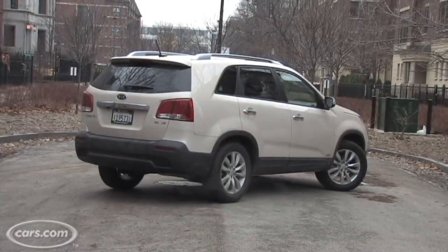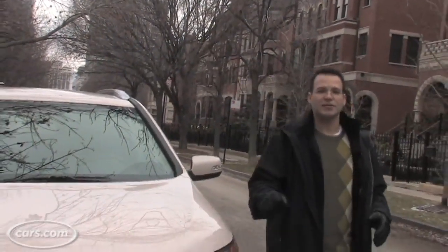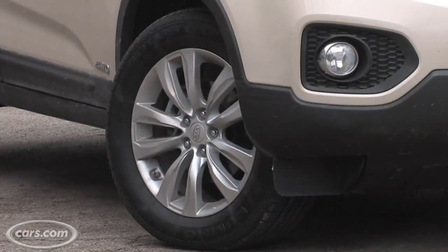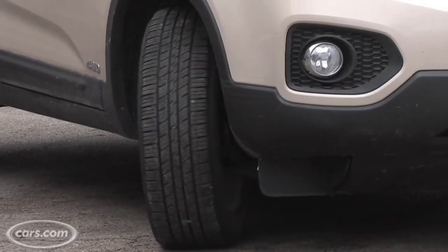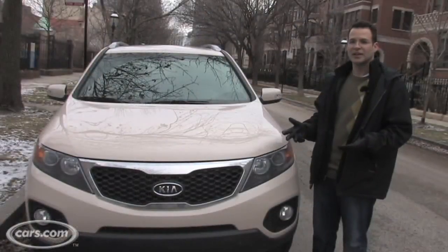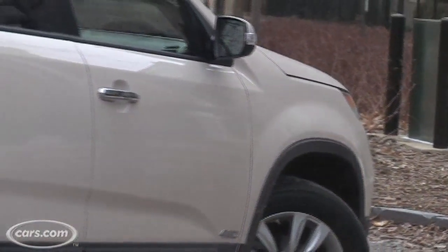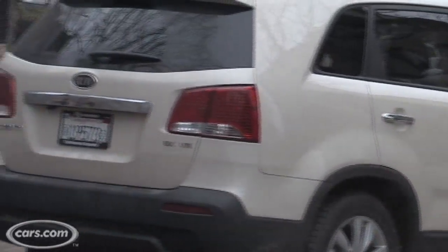The Sorento's new look is beefier and bolder than before. It's got Kia's new grille and headlight treatment from the rest of their updated line. It also has 17-inch wheels standard — 18s are optional. And trust us, it's actually a good-looking SUV if it weren't this color. It's actually called White Sand Beige and it's got to be one of the oddest colors I've ever seen in my career reviewing cars.